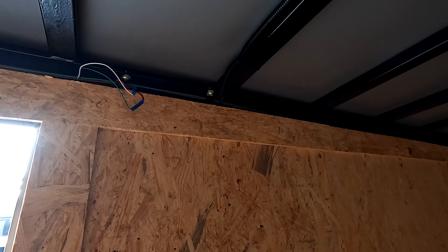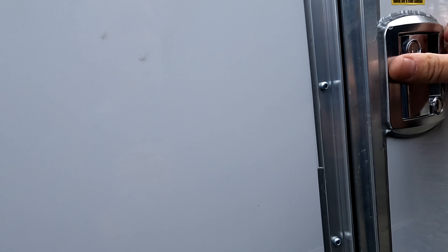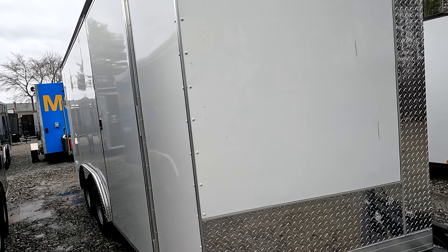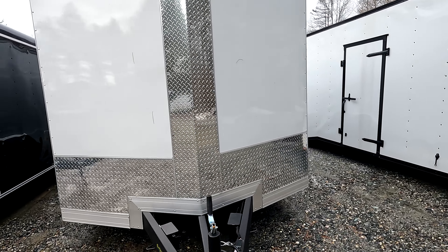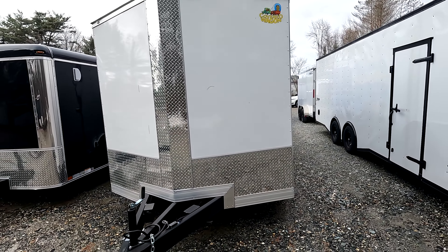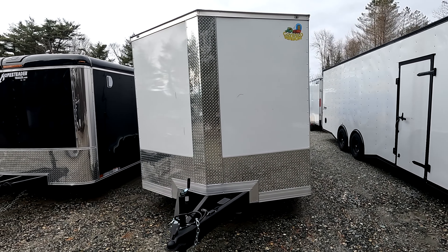You've got wires hanging out a little bit here. The door seems to open and close without any issue. I like the fact that everything's powder-coated — that's really nice, that'll last forever. All right guys, so there's a look at the covered wagon with the V-nose.